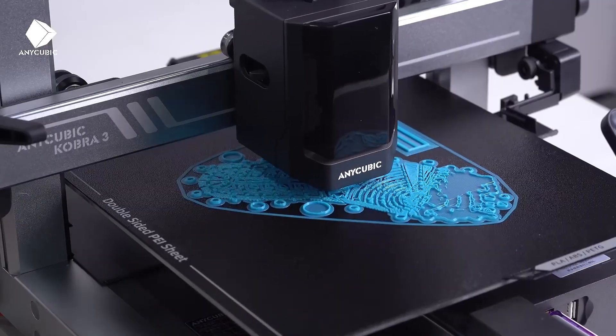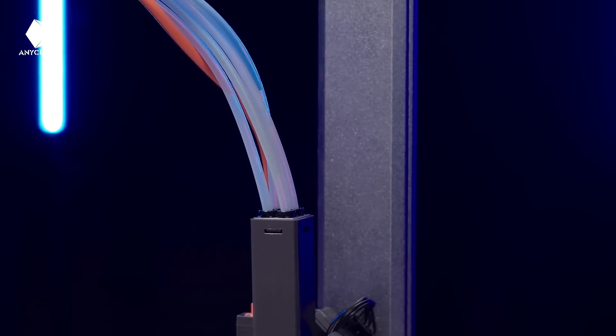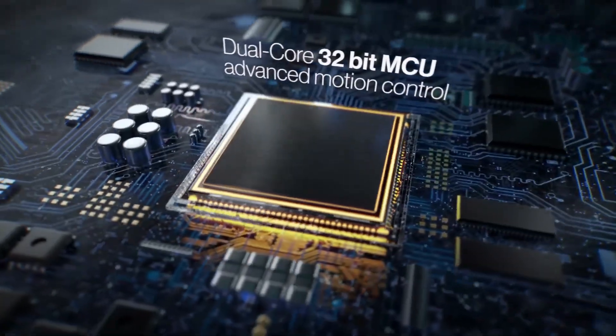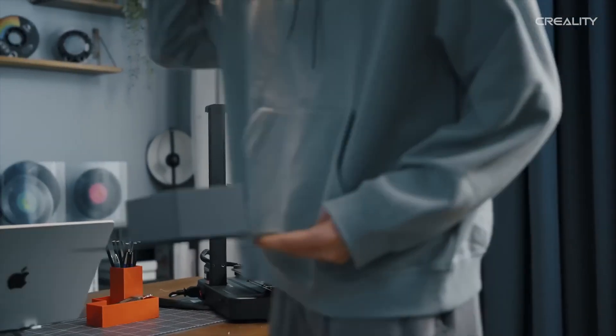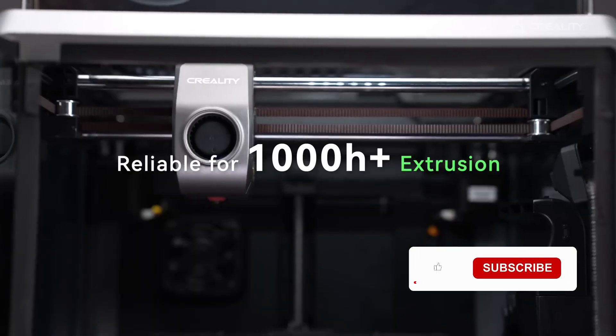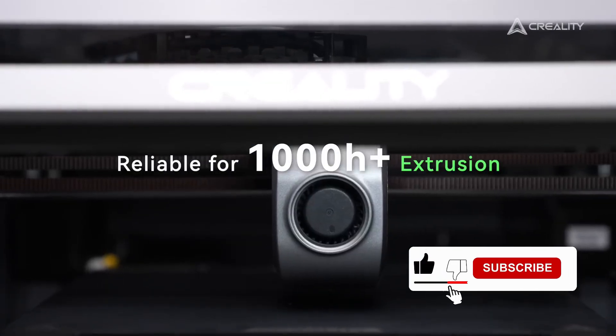And that's a wrap, folks. If you've got any questions or need help choosing the right 3D printer, drop a comment below — I'm always happy to help. If you found this video useful, don't forget to hit that like button and subscribe for more reviews. It really helps us grow. Thanks for watching, and I'll catch you in the next one.